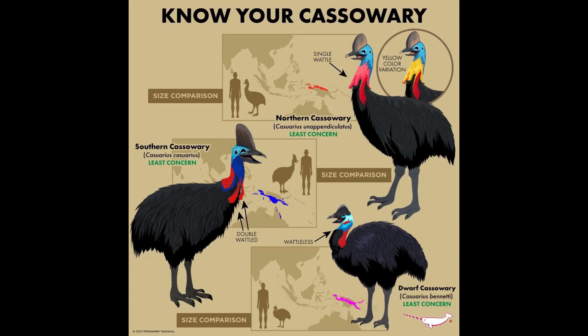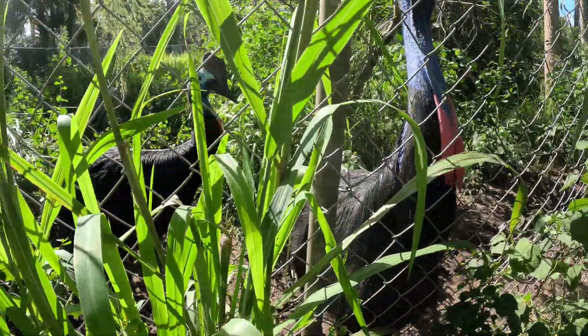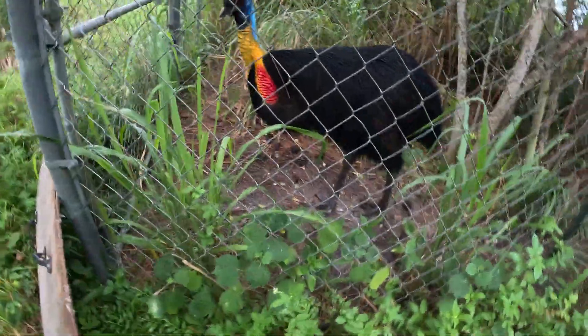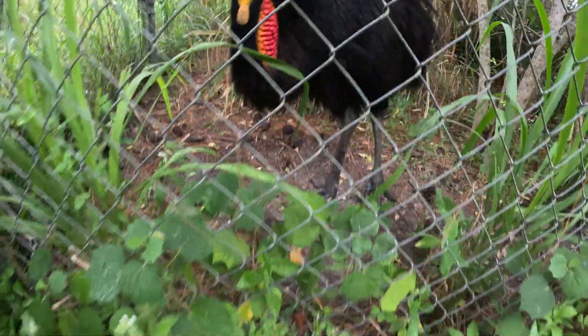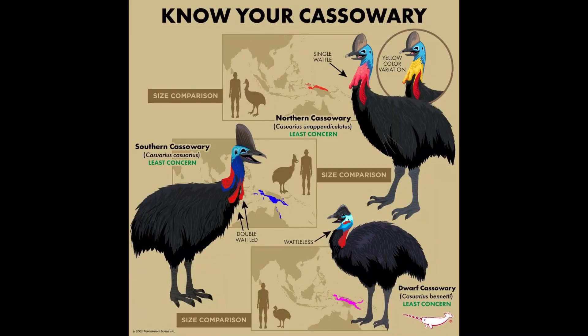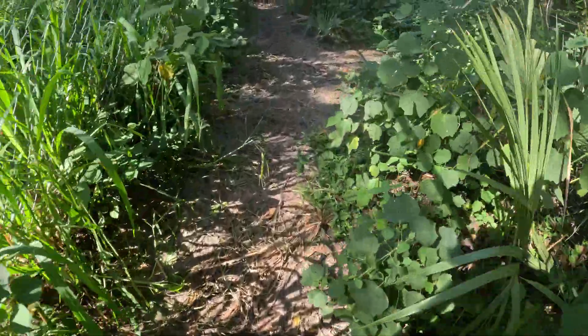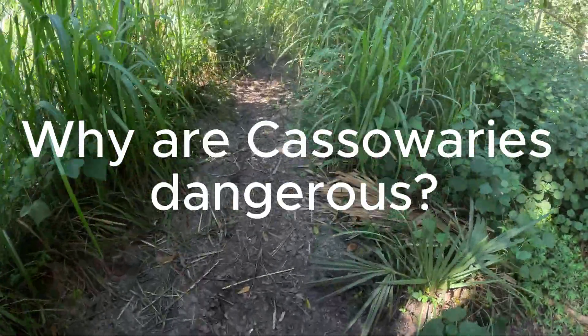How big do cassowaries get? Cassowaries are pretty tall when they stand up straight. The normal range for a southern cassowary is five feet tall on the smaller male side, to over six feet tall for some of the females. Weight-wise, as adults they can range from 90 pounds up to 150 pounds — again the females being the larger ones. The northern cassowary is a bit larger-bodied than the southern, and of course the dwarf or Bennett's cassowary is the smallest of all three species.